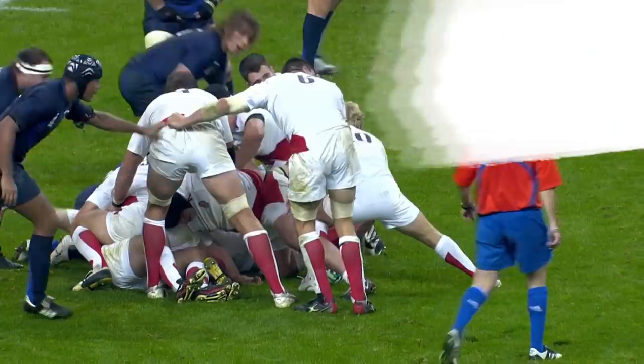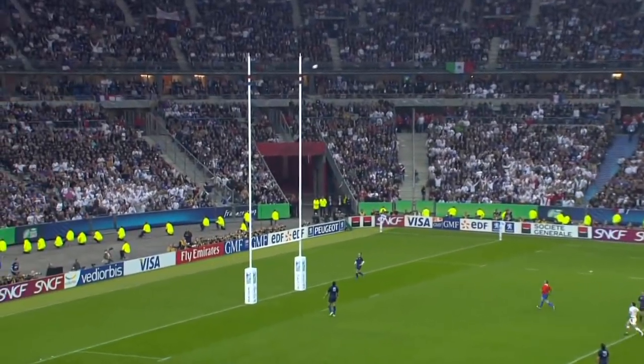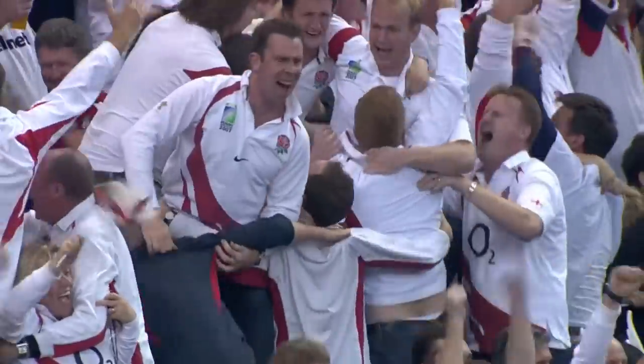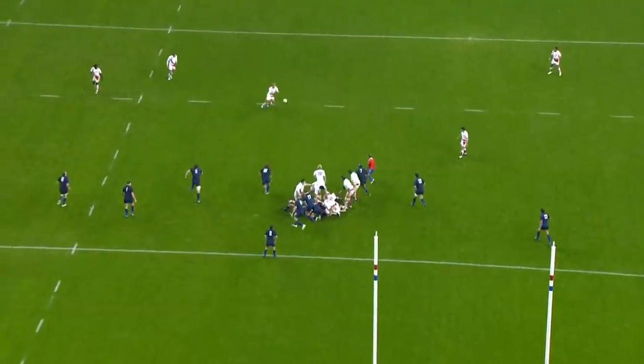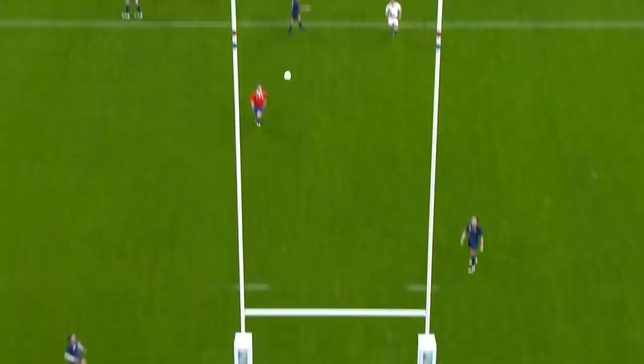Oh yes, looking for options. Wilkinson going for the drop-goal. This could be their place in the final. And Wilkinson has done it. This is almost deja vu from 2003.